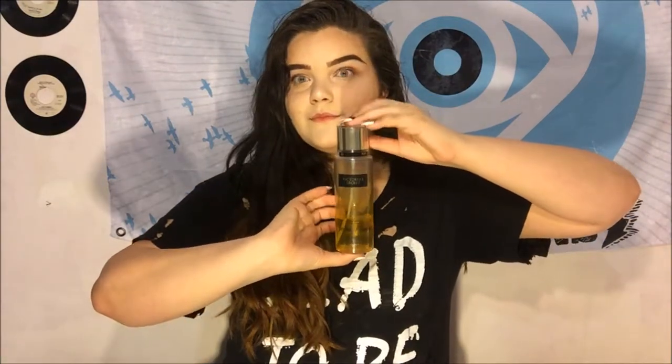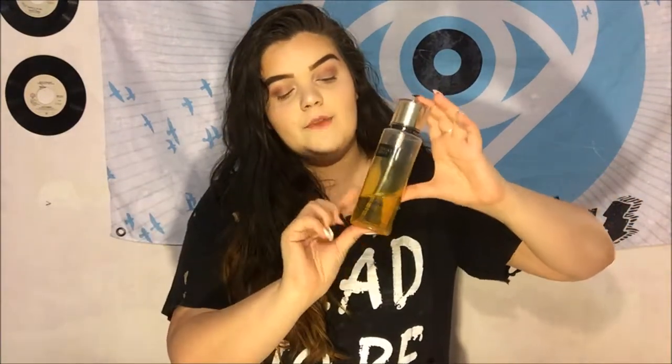I'm going to start off with the only non-makeup product I have today, because literally 99.9% of these are makeup products. It is the Victoria's Secret Coconut Passion fragrance mist. You can tell this one is almost gone. It stays on the fabric, it just smells so good, and I use this literally every day.